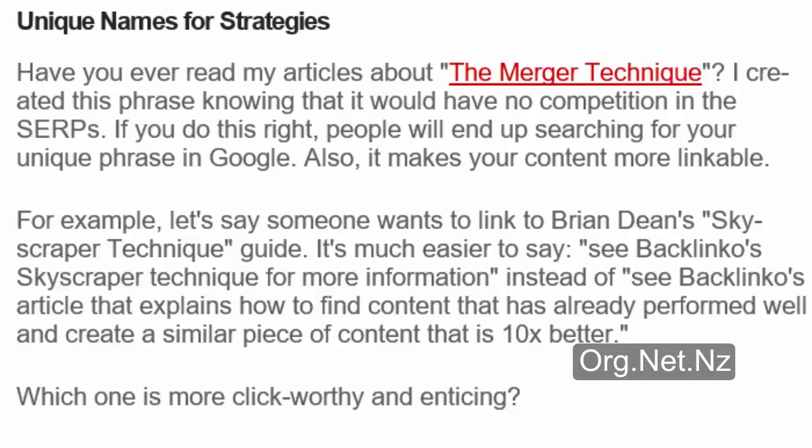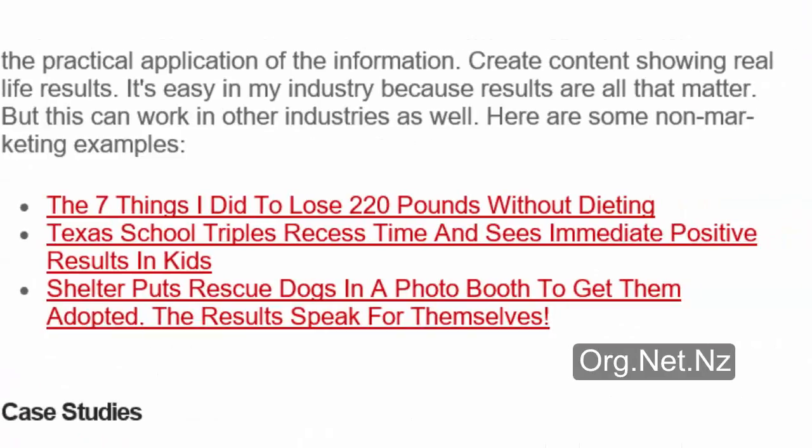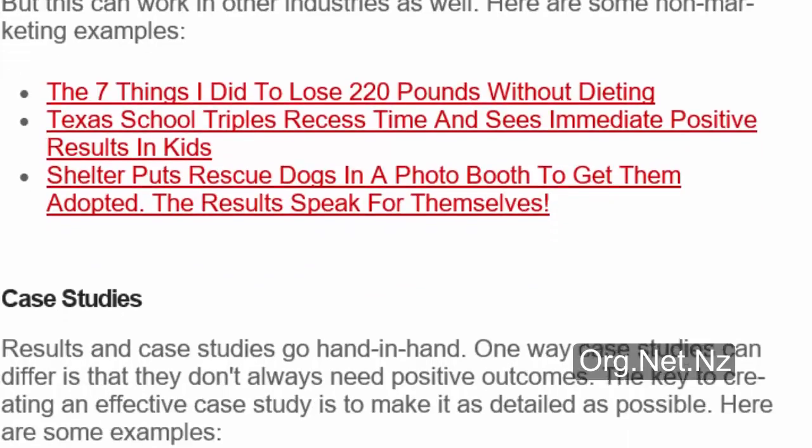Results: people love reading about results because it's one of the best ways to learn. You can read information all day, but results show you the practical application. Create content showing real-life results. Here are some non-marketing examples: 'The 7 things I did to lose 220 pounds without dieting,' 'Texas school triples recess time and sees immediate positive results in kids,' and 'Shelter puts rescue dogs in a photo booth to get them adopted — the results speak for themselves.'